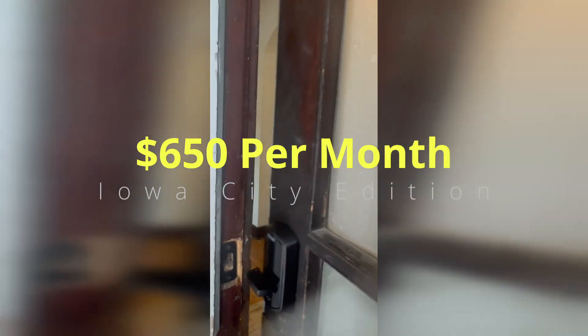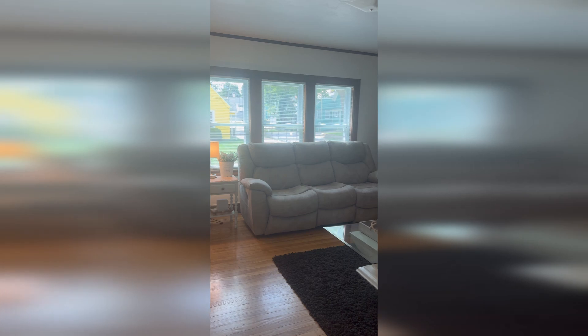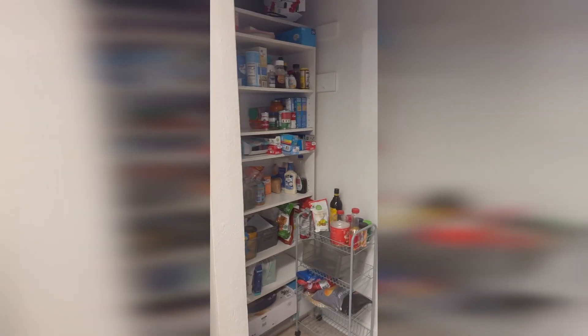This is what $650 a month will get you in Iowa City. First, when we walk in, go to your left and we see a nice living room area, so cutely decorated. Then go to your right, we have a nice kitchen table and kitchen area. Here is the kitchen — pretty basic, but there is lots of storage for the pantry.